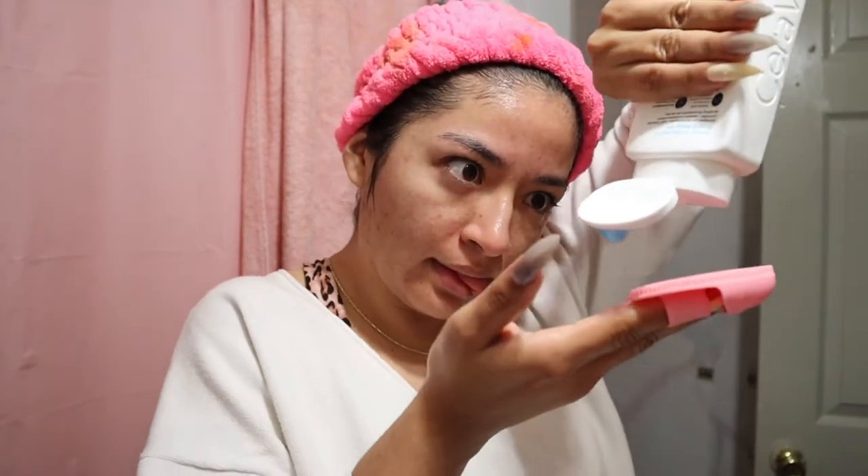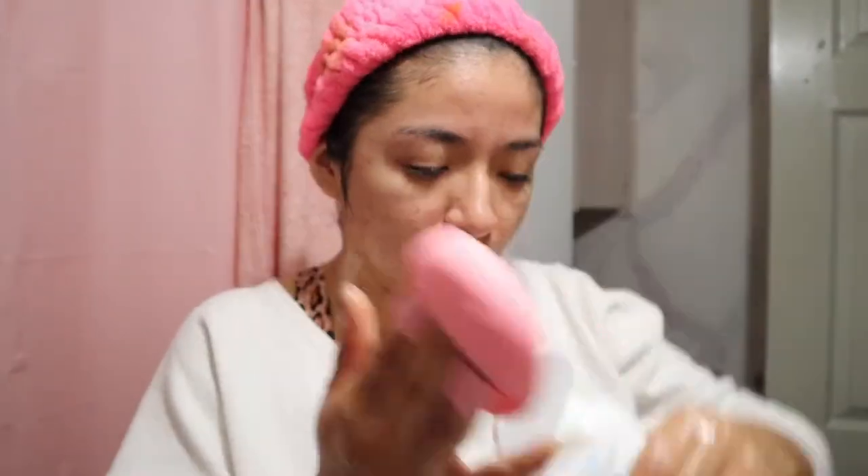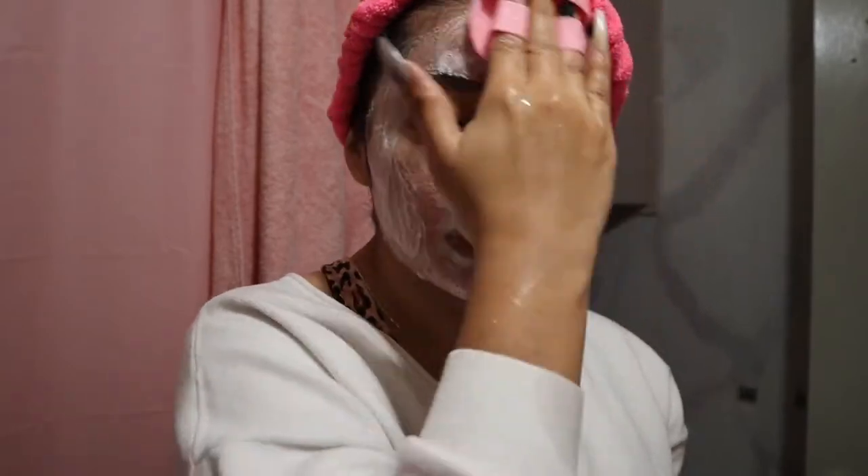Next we're going with the CeraVe SA. I'm currently breaking out because I'm very hormonal — I'm on my glory days — but I still use and love this product. I use it about three times a week now, a little less than before, just because I don't really have a lot of tiny little bumps in my skin anymore, which I'm really grateful for. I'm using the silicone brush because it's easy to clean and doesn't harbor a lot of bacteria.